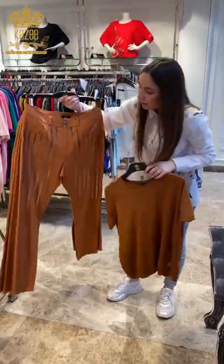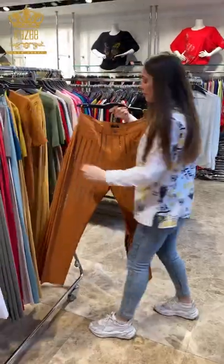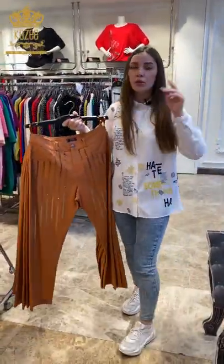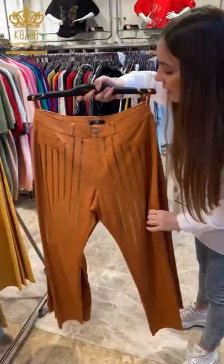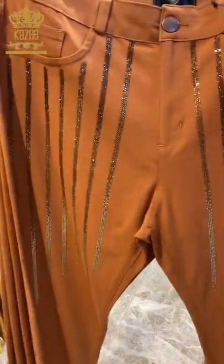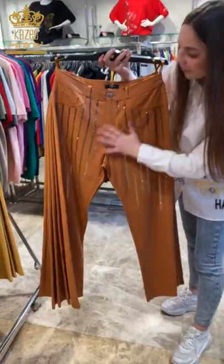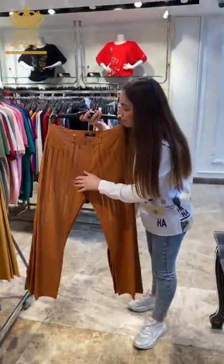We work for wholesale. You can make an order if you contact me on WhatsApp — my name is Natalie — or you can contact us on our direct. We have Instagram, Facebook, TikTok, and Telegram.